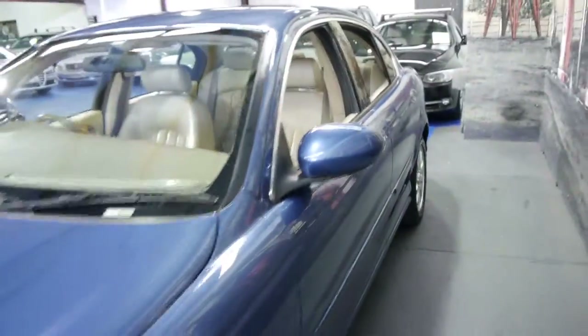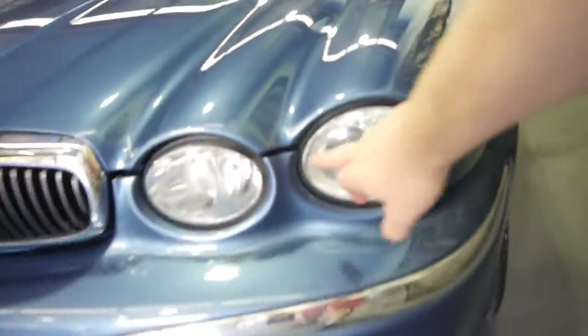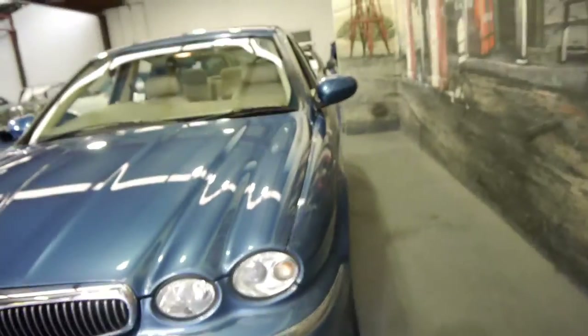The Jaguar alloy wheels are also in excellent condition right down to the headlights. Because they're plastic they tend to lose their colour sometimes, but these ones are in excellent condition.